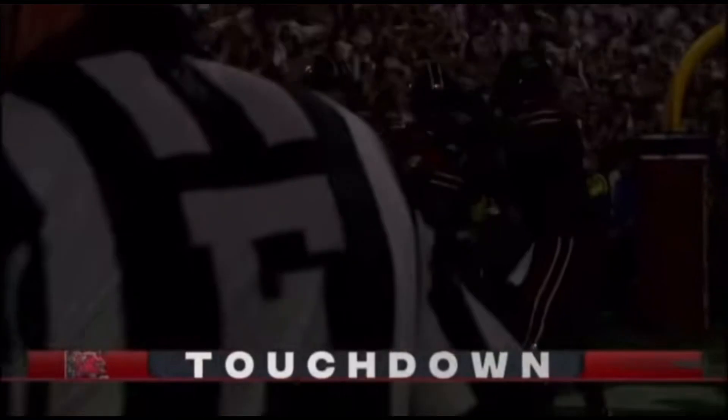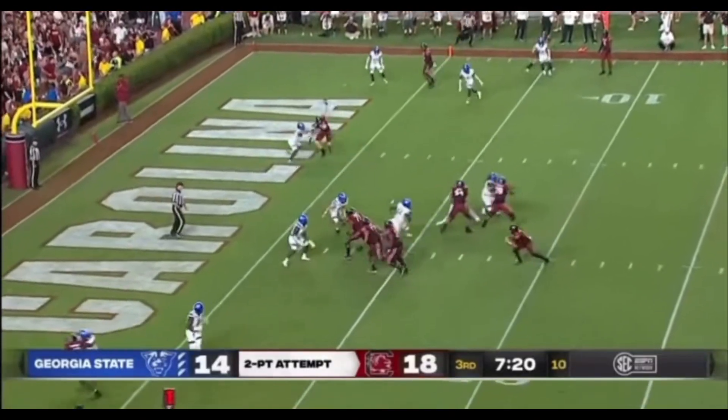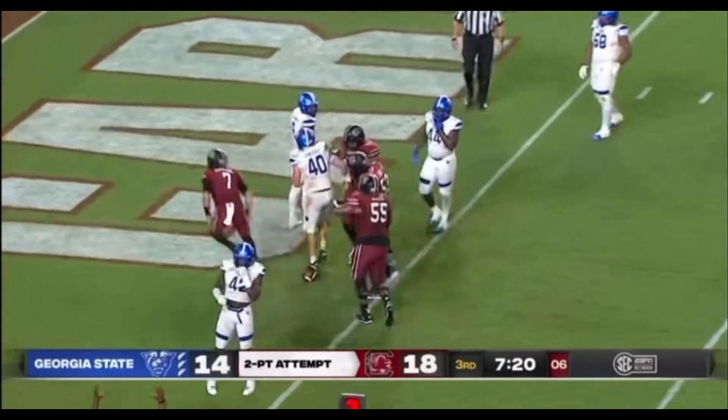Touchdown Marshawn Lloyd — his second of the night. Out of the shotgun, looking left side, wants to run in. Got a block, dodges in. Got the two-pointer.